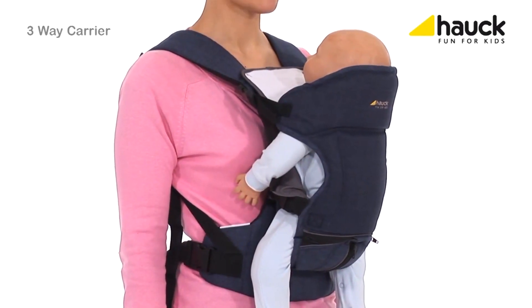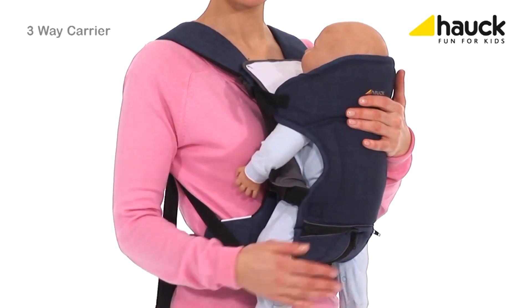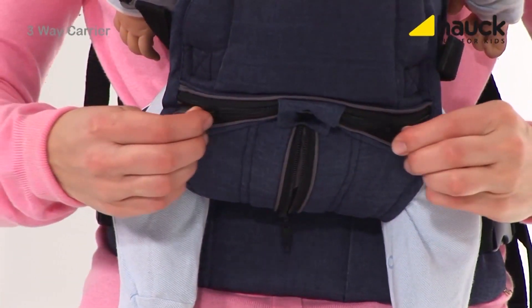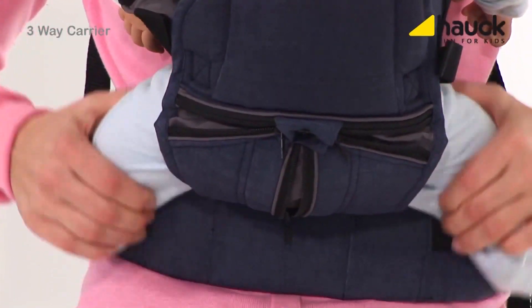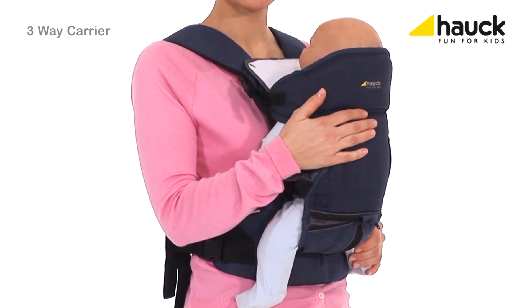The three-way carrier has even more advantages since you can carry your child in different positions — for instance, facing you. Just open the zipper in the seat. The side zips can be opened as soon as the child gets bigger so it has more room. This allows the child to take the sitting position, which is recommended by pediatricians. It can also nestle itself to your body.